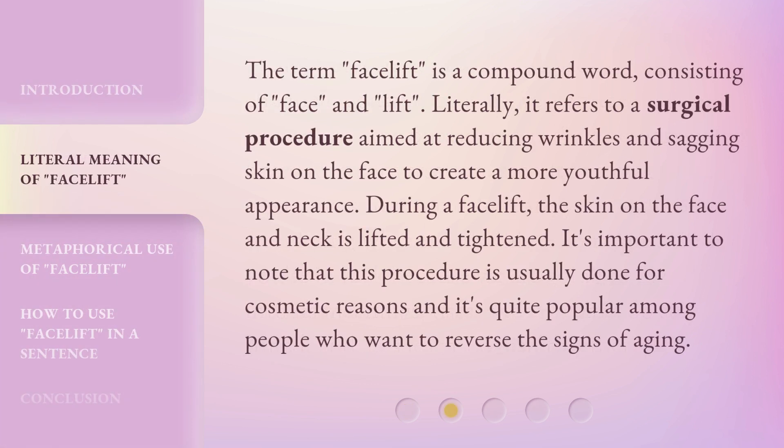The term 'Facelift' is a compound word consisting of 'face' and 'lift.' Literally, it refers to a surgical procedure aimed at reducing wrinkles and sagging skin on the face to create a more youthful appearance. During a facelift, the skin on the face and neck is lifted and tightened. It's important to note that this procedure is usually done for cosmetic reasons, and it's quite popular among people who want to reverse the signs of aging.